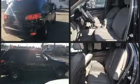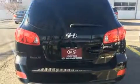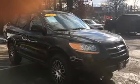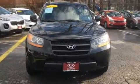Hyundai infused the interior with top shelf amenities such as one-touch window functionality, variably intermittent wipers, adjustable headrests in all seating positions, and remote keyless entry. Premium sound drives six speakers, providing you and your passengers a sensational audio experience.